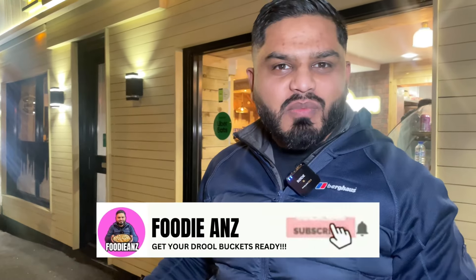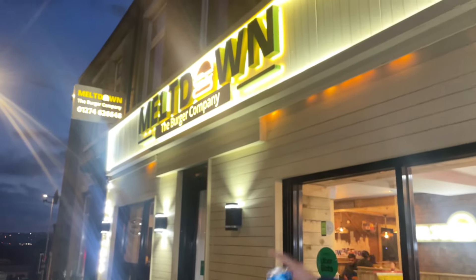Welcome to another episode of Foodie Anz. Apologies, my voice is a little bit husky today — I've been feeling a bit poorly. But I've got a food review for you guys, a special one: a smash burger food review. We are in Meltdown in Bradford, location Otley Road.